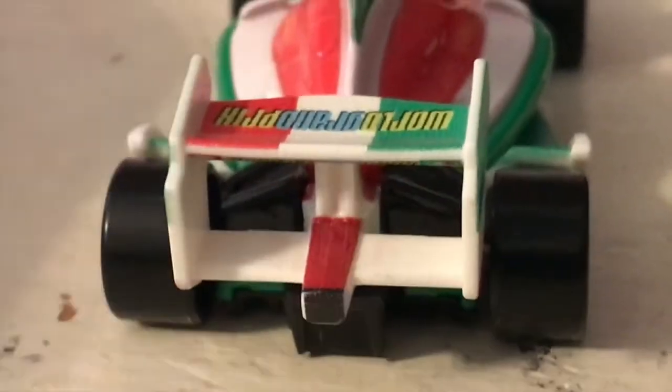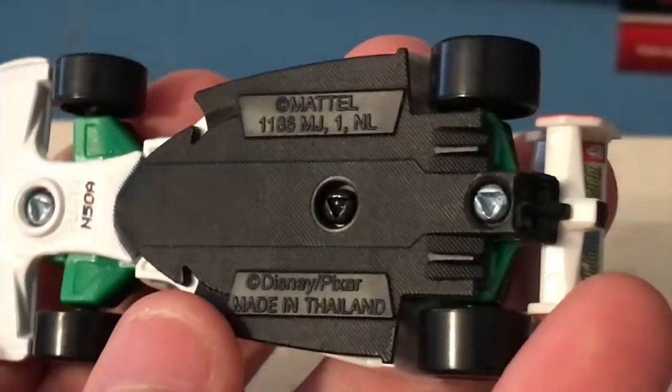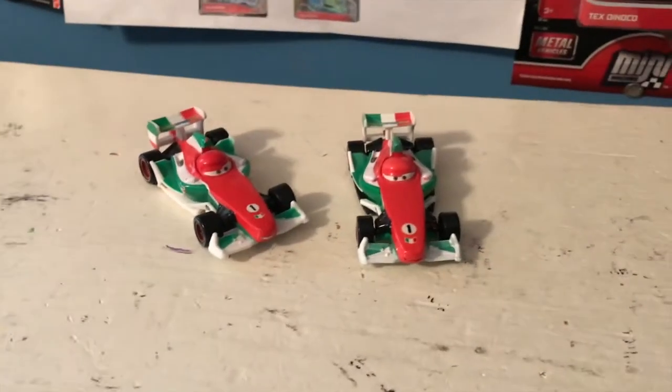Moving on to the back, there's really nothing to show on the back because you can't really fit anything back there. There is a look at the other side, and there is the base once again. Anyway guys, thank you all so much for watching, and we'll see you guys next time. Bye now.